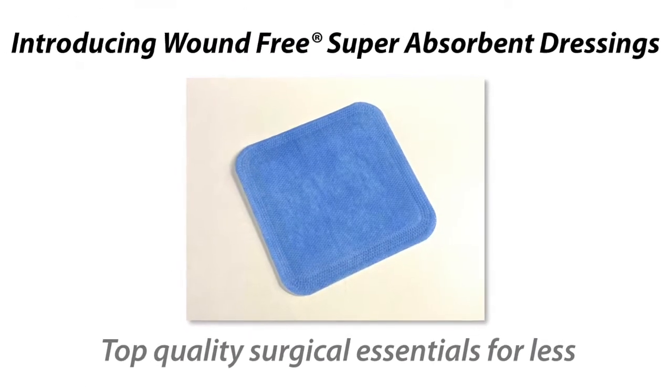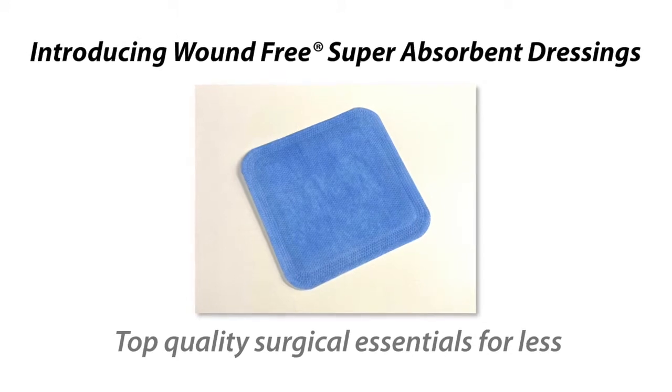Introducing Wound-Free Super Absorbent Dressings — top quality surgical essentials for less.